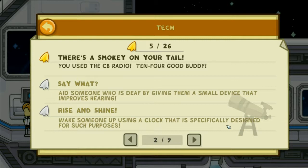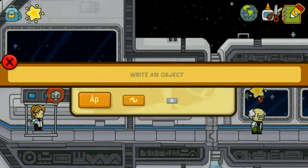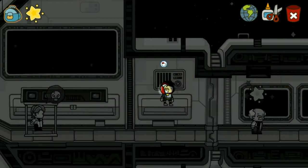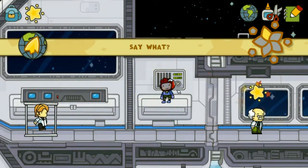Aid someone who is deaf by giving them a small device that improves hearing. Hearing aid. Okay, so Maxwell's deaf now.